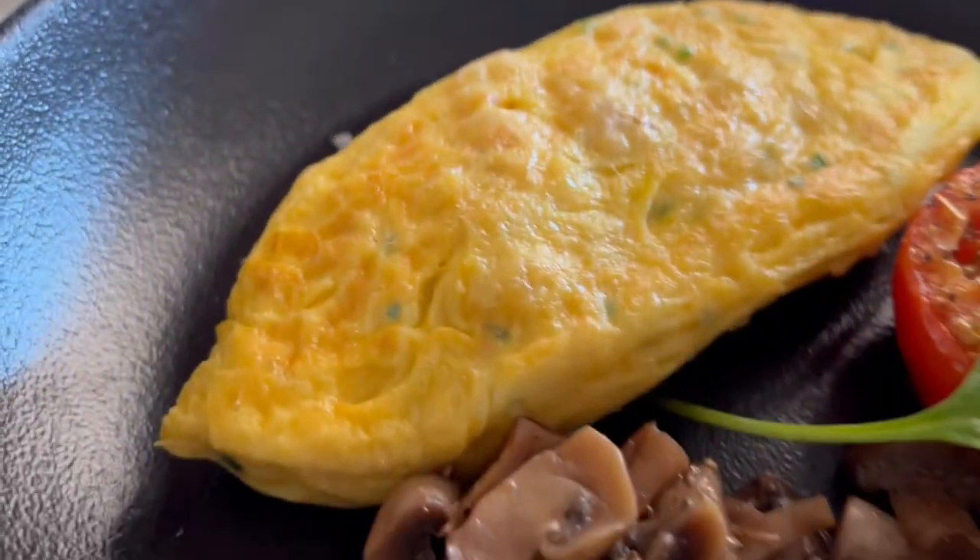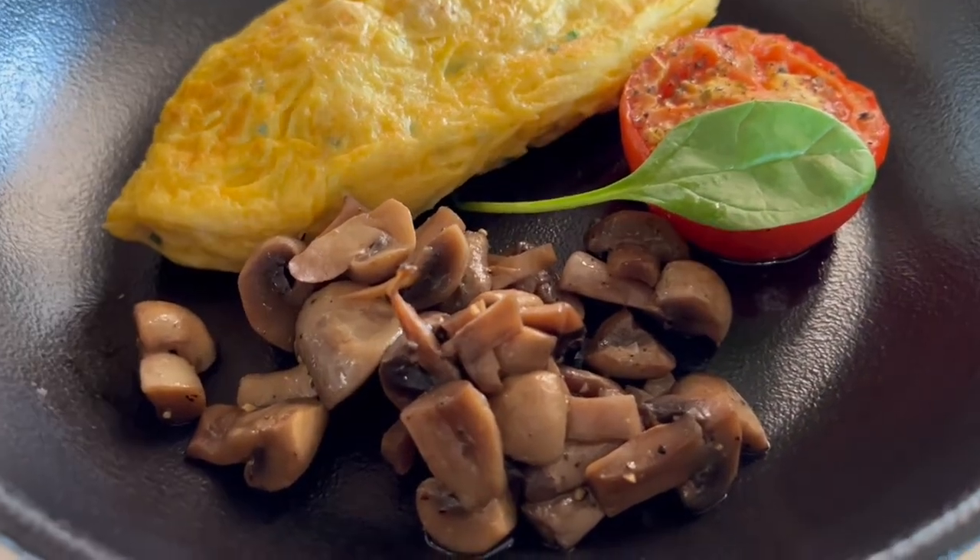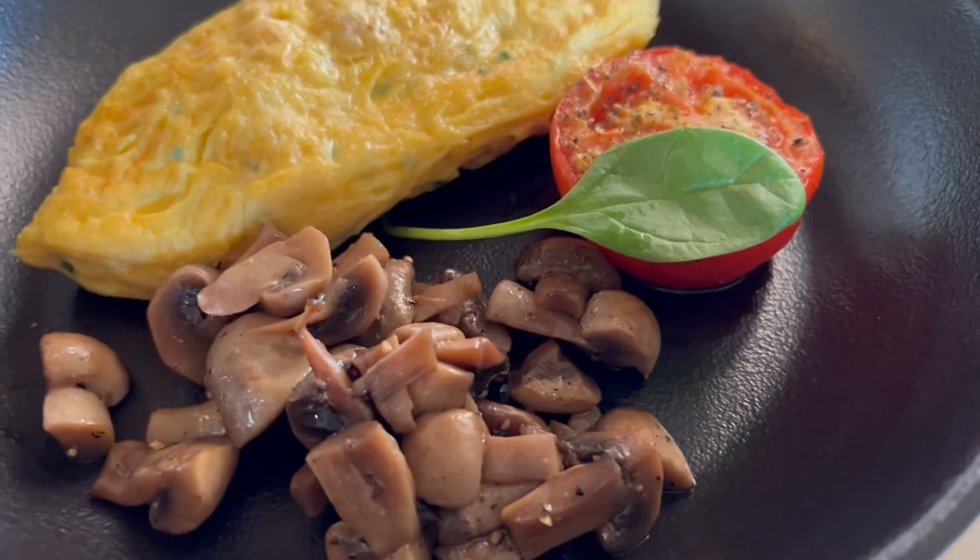And then I got some seafood omelette — crab, shrimp, and some sides of vegetables to enjoy.